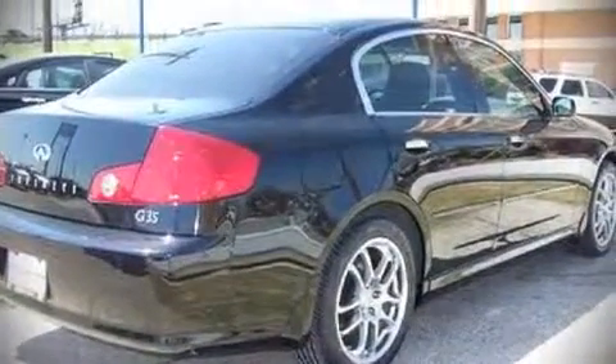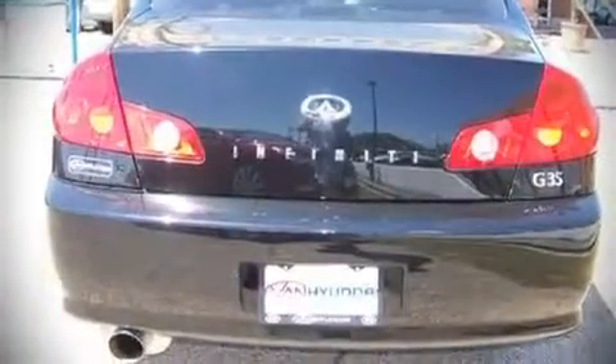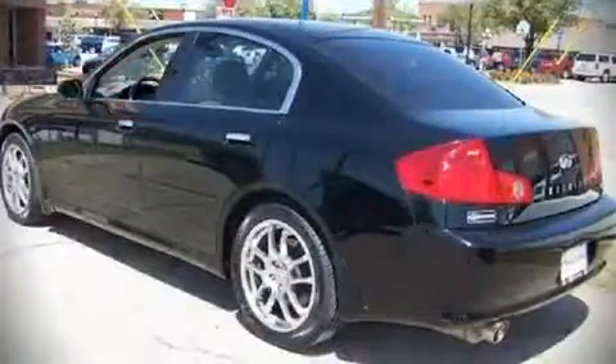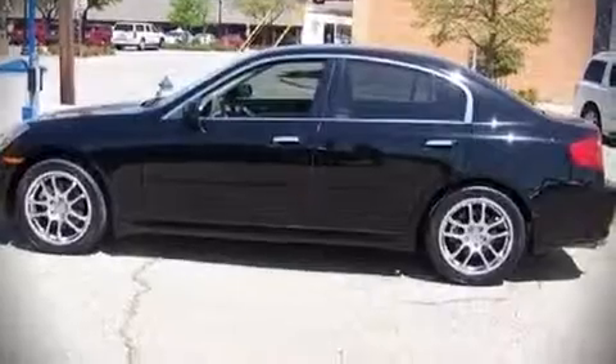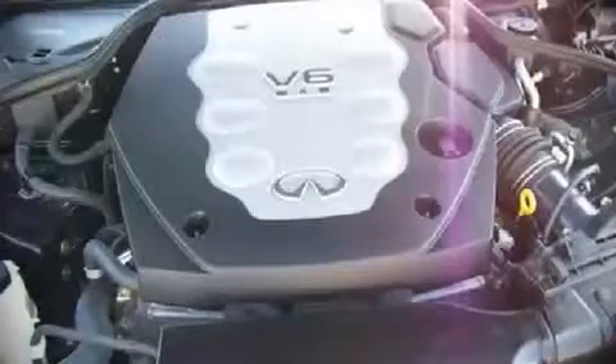Top features include heated front seats, air conditioning with automatic temperature control, telescoping steering wheel, power door mirrors and heated door mirrors, remote keyless entry, an overhead console, and power windows.